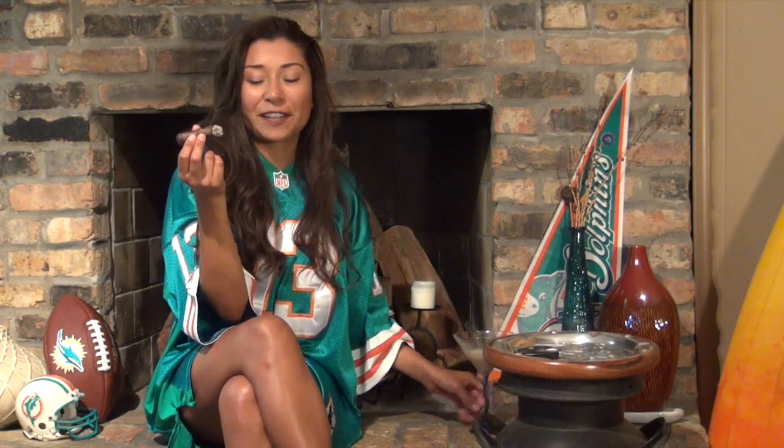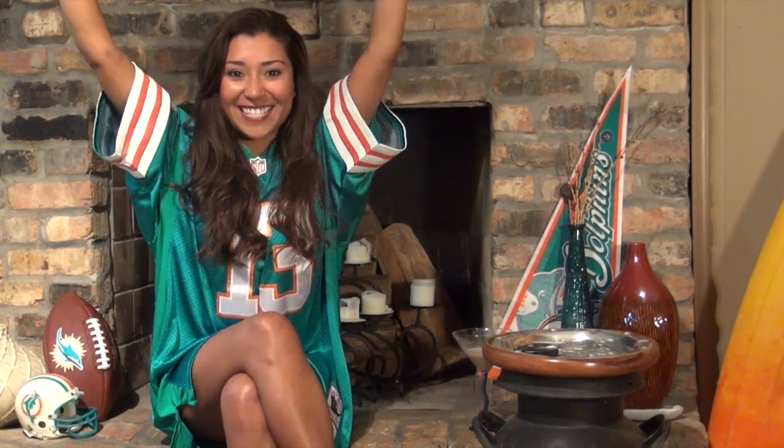It couldn't get any better than that. This cigar is definitely one I'm going to try to get my hands on again — and you should too. I know it's a little hard to find, but it's out there somewhere. So there you have it: the CAO Amazon Basin. I'm going to finish it up and see if I can smoke the band. I will see you next time — thank you. Go Dolphins! See you next time, bye!